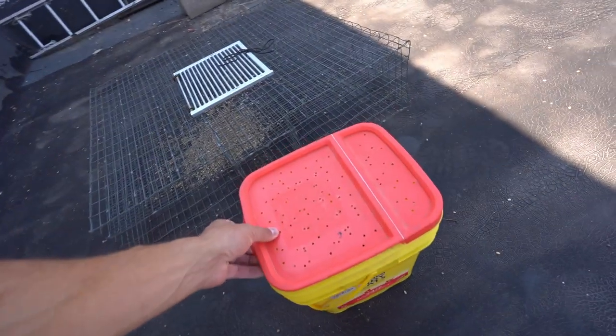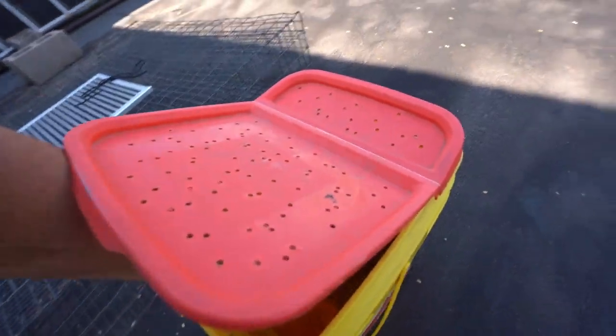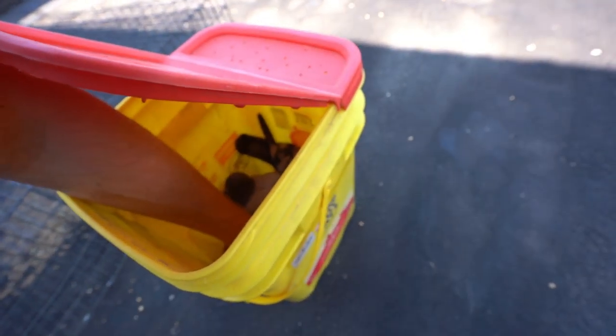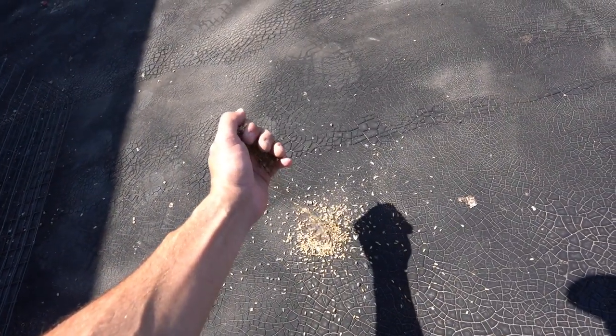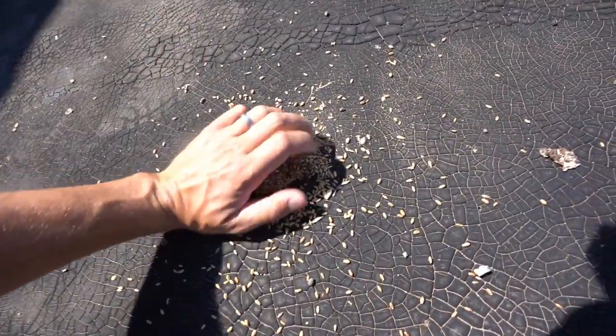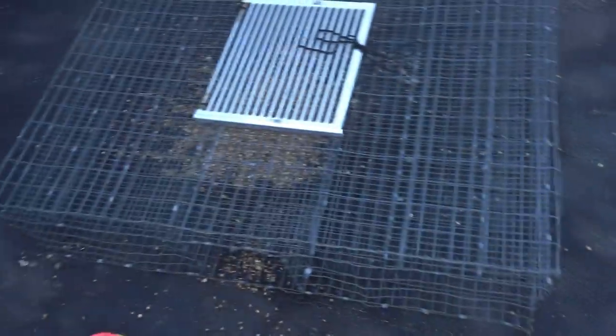I'm going to put a little bit of feed out here to let all the birds know there's food to be had so we can keep trapping them. I'll put a small pile just outside the doorway — bam bam bam — building their comfort, getting them used to being around the trap.